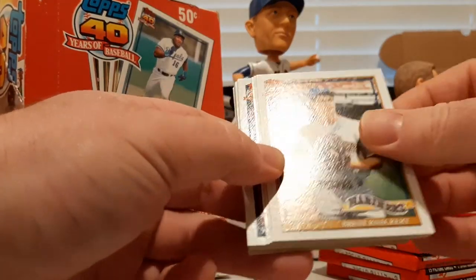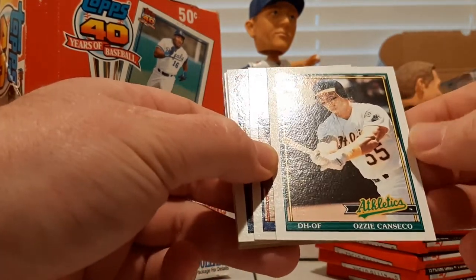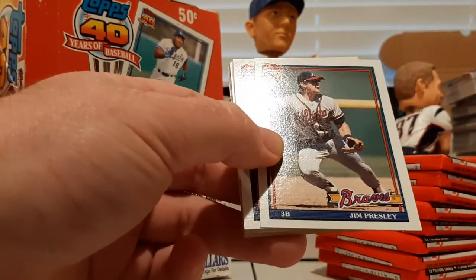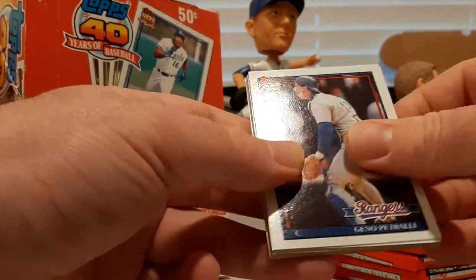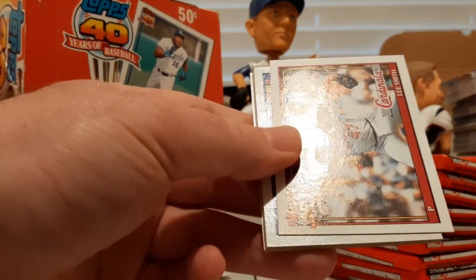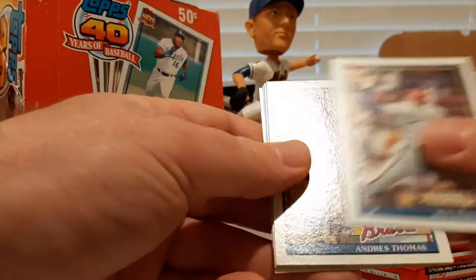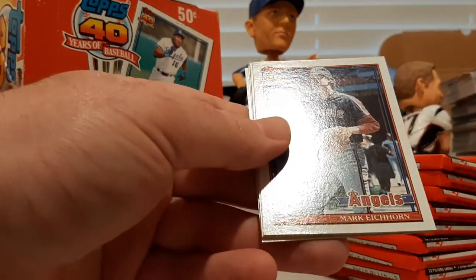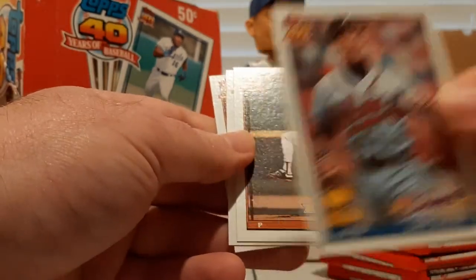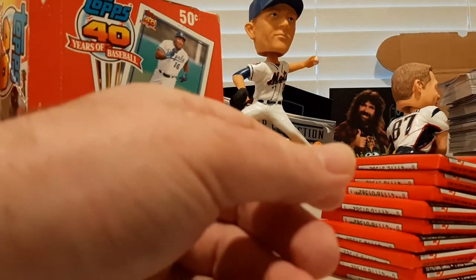Brian McRae, Brett Knackert, there's Ozzie Canseco — Jose's brother Ozzie, that's an early card — Jim Presley, Gino Petralli, Carlos Quintana, Lee Smith, Pete Smith, Ron Robinson, Andres Thomas, Mark Eichhorn, there's another Dave Justice Rookie All-Star Cup, Mike Dunne, Chris Carpenter, and Ernie Riles.